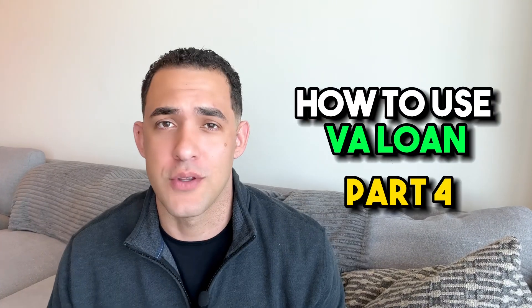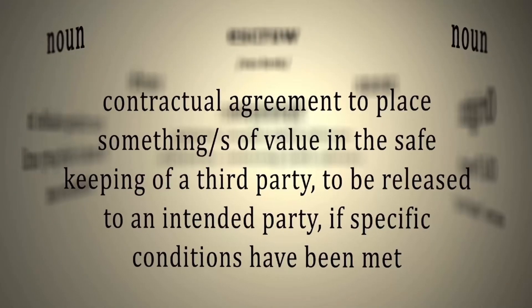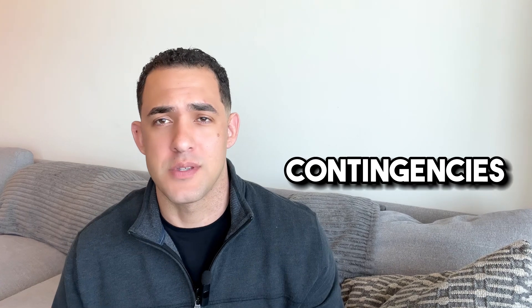Part 4 of how to use your VA loan while on active duty, by someone on active duty. Welcome to my channel, my name is Ian, your local realtor here in sunny San Diego, California. This segment, we're going to cover what you do after your offer gets accepted and you're in escrow, a brief overview of the contingencies that are in place to protect you, how we negotiate if something comes up, and what not to do while in escrow.